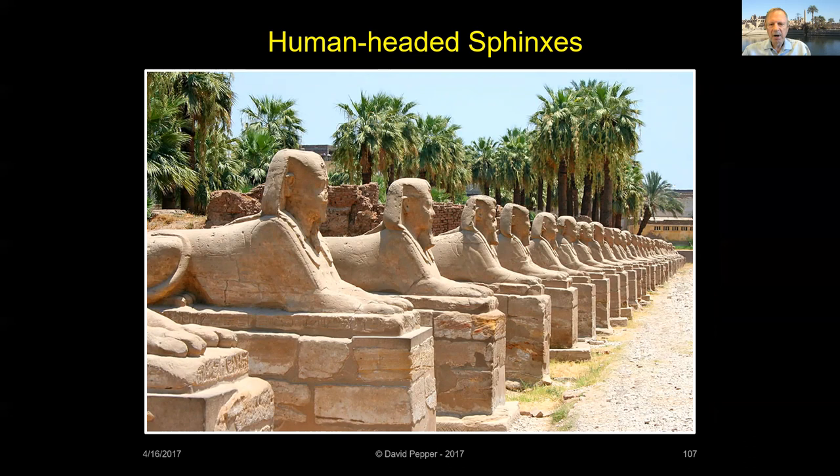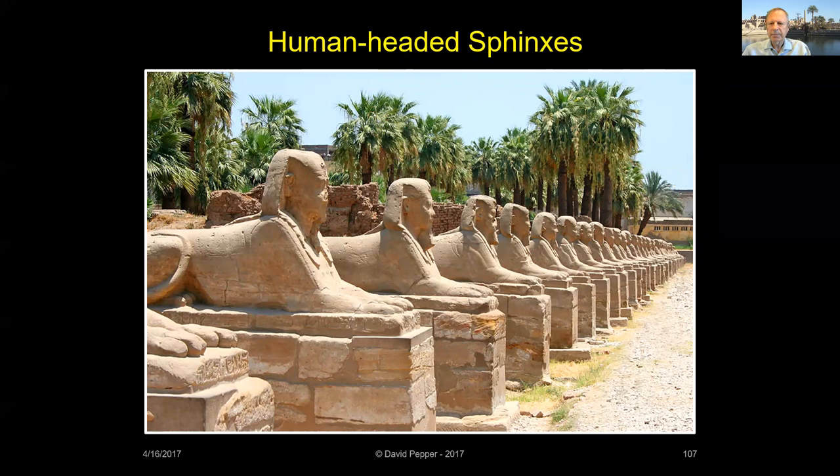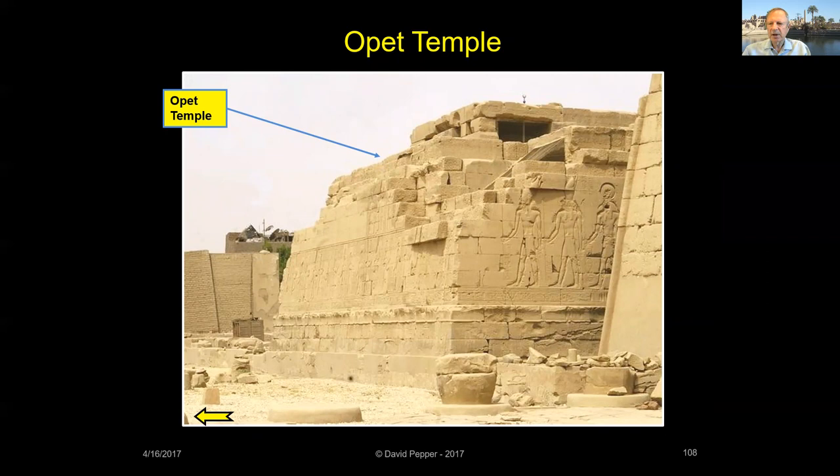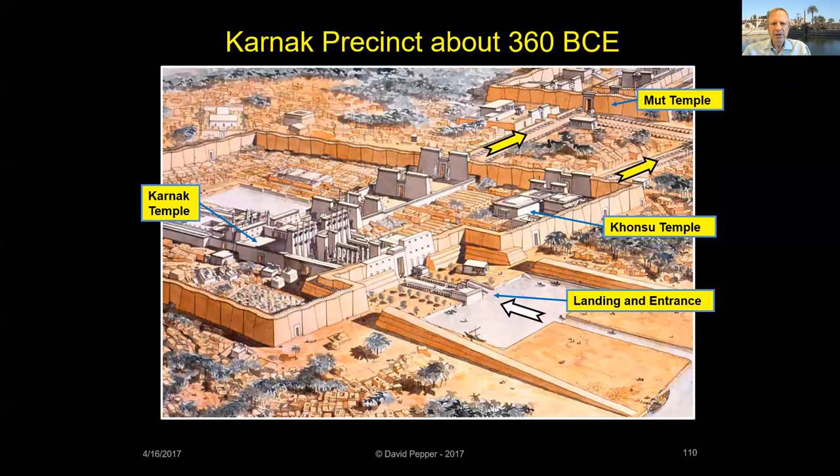Nektanabo carved these words on the base of the sphinxes: 'I built a beautiful road for my father Amun, bordered by walls, planted with trees and decorated with flowers, to celebrate the Opet Festival procession to Luxor Temple.' The earliest part of the Opet Temple seems to date to Taharqa, but its construction was finished by Nektanabo. He also built the huge gate in his wall at the eastern entrance to Karnak. Here's a reconstruction of Karnak in the time of Nektanabo — by then, Karnak was nearly as complete as we see it today.